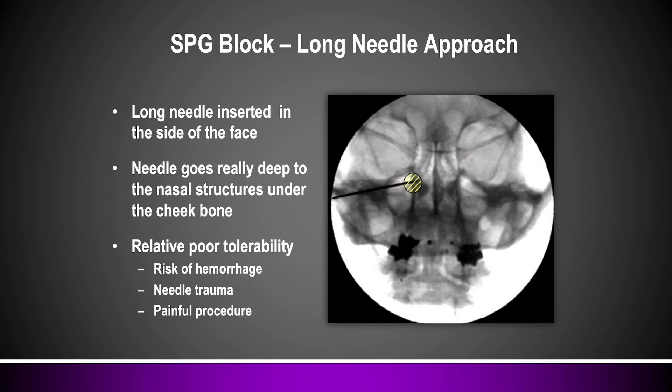The other way of doing SPG blocks is the long needle infrazygomatic approach, where you take a very long needle under an x-ray machine, insert it underneath the cheekbone, and advance it all the way until you hit the pterygoid plate. Once you've hit that bony structure, you dance the needle along until you find the opening where the sphenopalatine ganglion lives and drop your treatment medicine. A couple of downsides: first, because this is all underneath the zygoma, nothing is compressible — if you inadvertently hit a blood vessel or venous plexus, there's a risk for a hematoma. Second, and probably most important, this is really painful for the patient. Since we've adopted the sphenocath, we almost never do this type of SPG block.